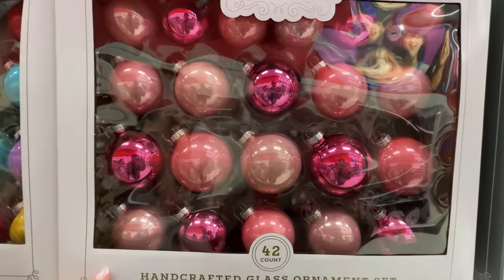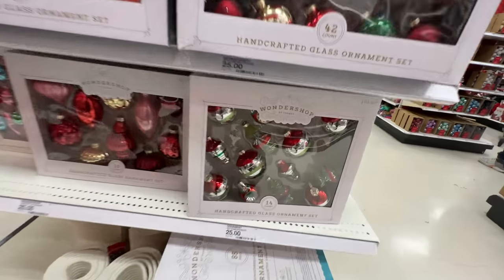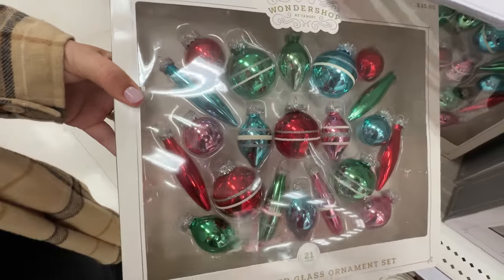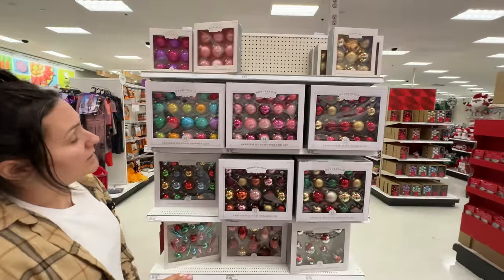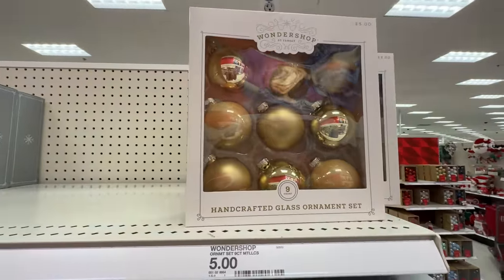Now, last year these all sold out so fast — so if you have your eye on the ornaments, get them. I have a feeling these pink ones are going to be popular because Barbie was so popular. But look at these cool retros — I do like these retro ones, they're so cool. I just don't want the glass ones — and that's what these all are, by the way, these are all glass ornaments.